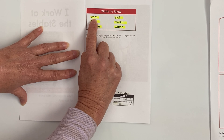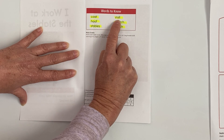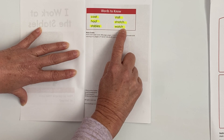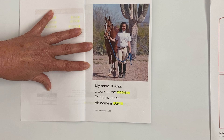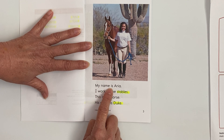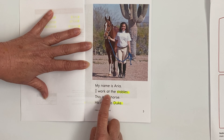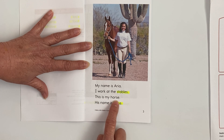Let's read our vocabulary words together: begin, coat, hoof, stables, stall, stretch, watch. Page 3 — are you ready? I wish I could hear you reading! Here we go: 'My name is Aria. I work at the stables. This is my horse. His name is Duke.'